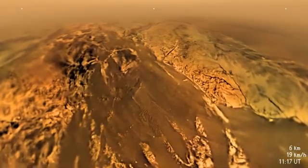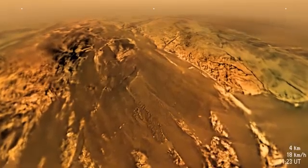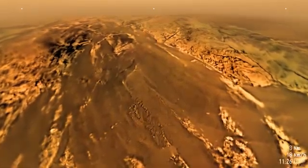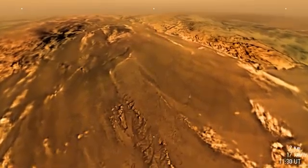The small white dot in the lower center part of the scene tracks our progress over Titan's surface. We see the reversal in direction at 7 kilometers altitude, and we fly over the ridge near where we will land.